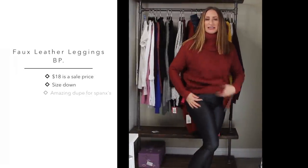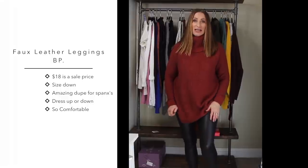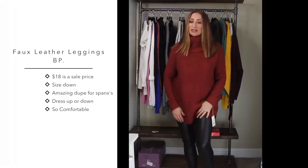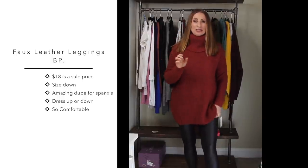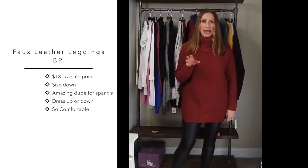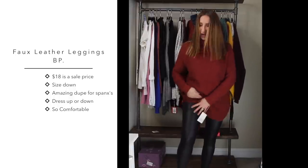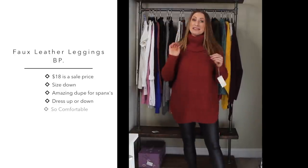Next I'm going to talk about these leggings from BP - they're under $20. If you've ever considered the Spanx liquid leather leggings, these are an amazing dupe. The Spanx leather ones are not quite as shiny - this BP pair has more of a shine to it - but for the price they are a pretty close dupe.